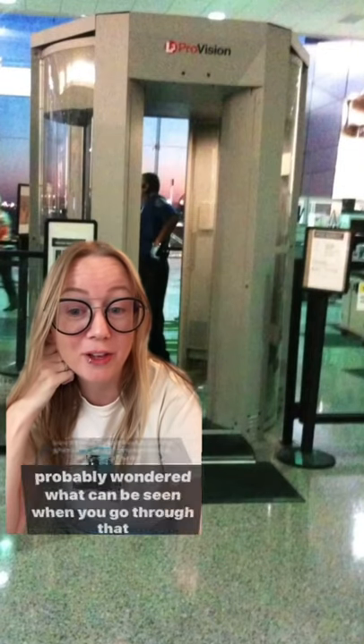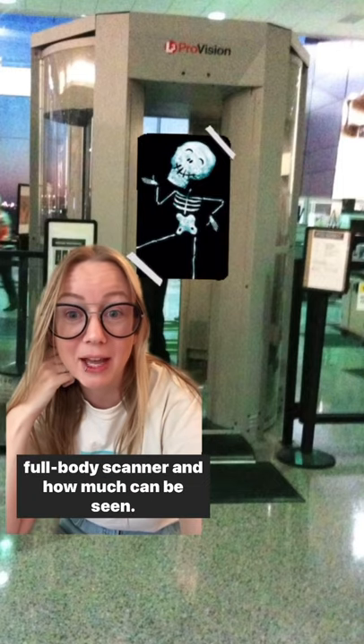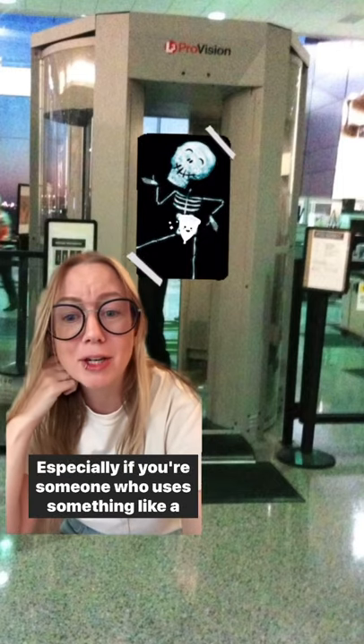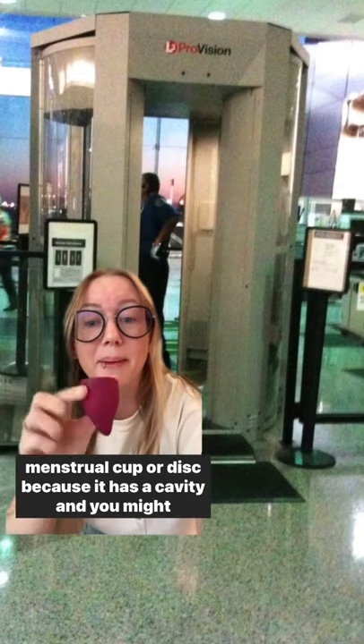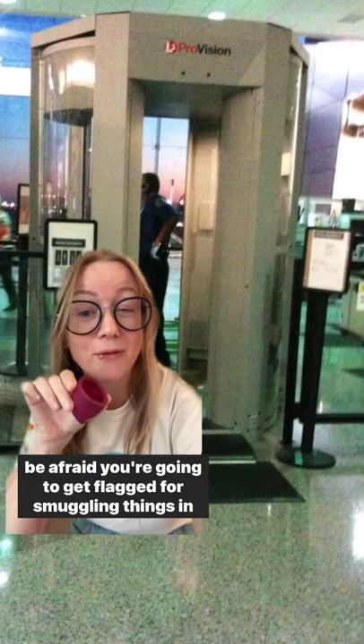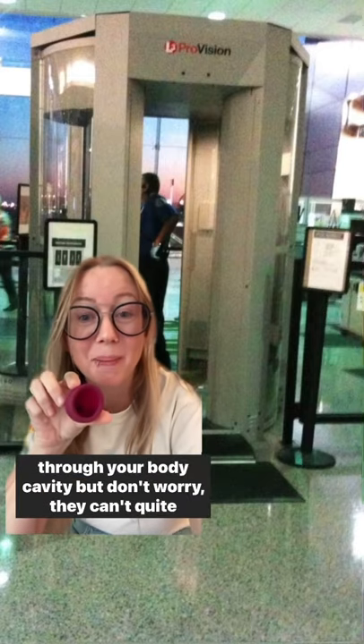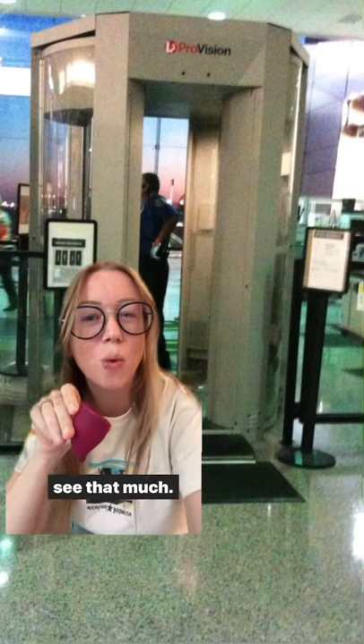What can they really see? If you're someone with a period and you're traveling, you've probably wondered what can be seen when you go through that full body scanner — especially if you use something like a menstrual cup or disc, because it has a cavity and you might be afraid you're going to get flagged for smuggling things through your body cavity. But don't worry, they can't quite see that much.